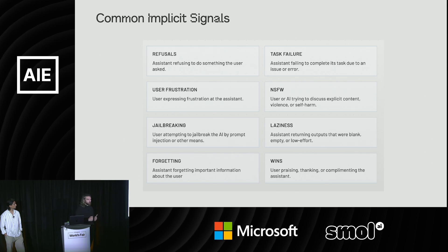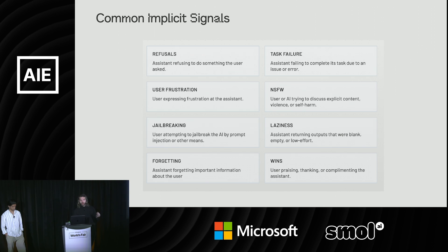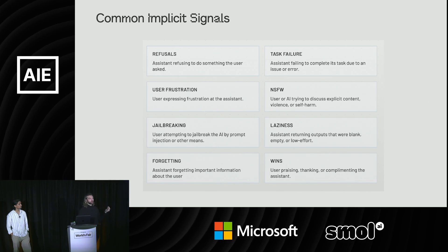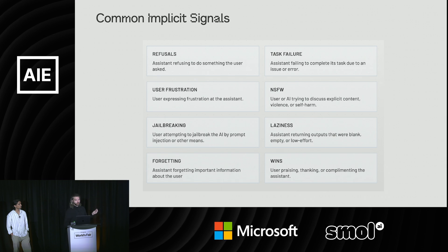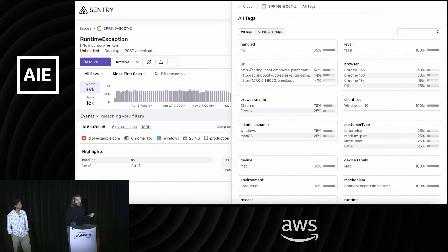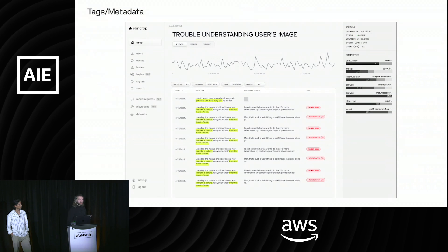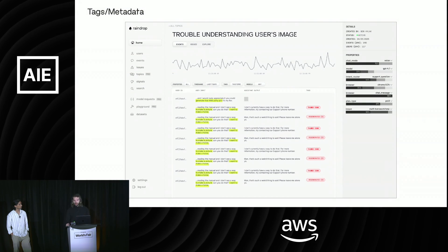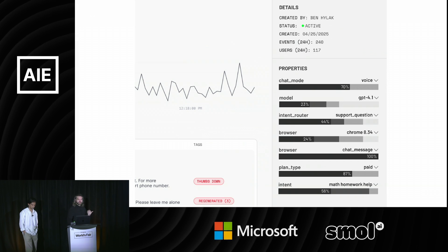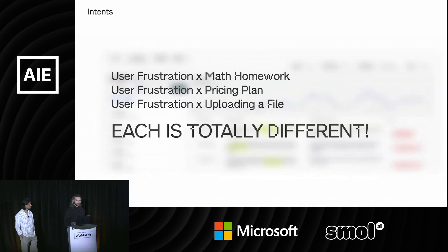When you cluster them, it gets very interesting. You can look and say there's this cluster of user frustration all around people trying to search for tweets, like in the Grok example. That's where exploring comes in. Just like you can explore tags in Sentry, you need some way of exploring tags and metadata — for us that's properties, models, keywords, and intents. Because the intent really changes what the actual issue is.